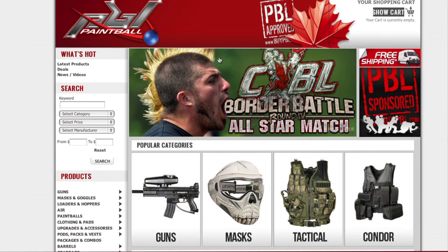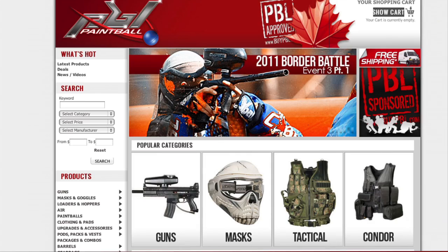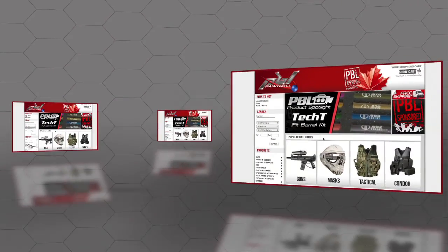That concludes our tour of the new ByPBL website. Feel free to explore the site on your own and keep checking back for new and exciting deals. From ByPBL, we hope you enjoy this new simple shopping experience.